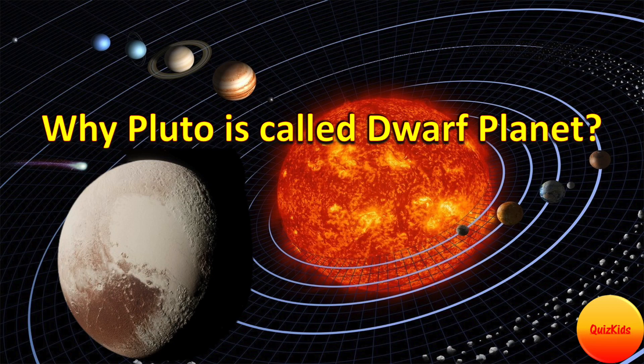Hi, welcome to our channel Quiz Kids. Today we will discuss what is a dwarf planet and why Pluto is called a dwarf planet.